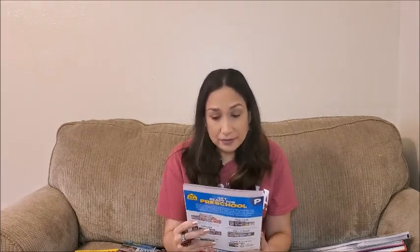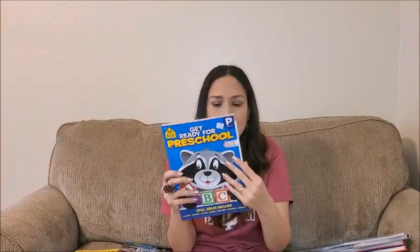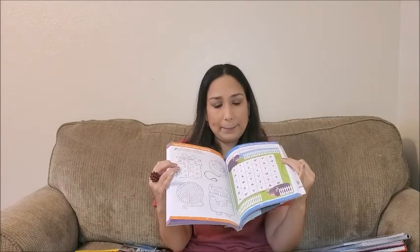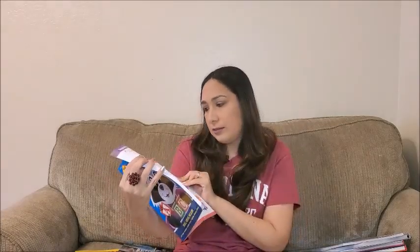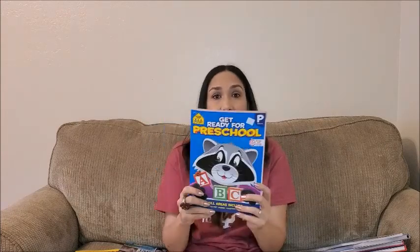This one is Get Ready for Preschool, ages three to five, but I think they can start using it at two and a half. It has letters, numbers, colors, shapes, counting, opposites, and rhyming. It's really thick and has a lot of activities — for example, they can start practicing writing letters, matching, and coloring. It's made by School Zone, which has many different kinds of activity books. It's going to last a long time with all the activities inside.